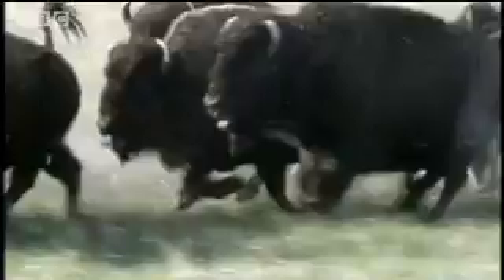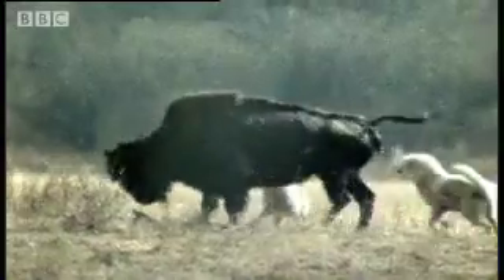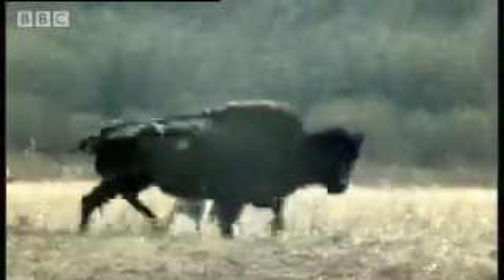Wolves are the bison's major predators in North America today, and they were certainly around during the Ice Age. Could they have been responsible? Wolves hunt in packs, surrounding prey and gradually exhausting it through constant harrying and nipping. But there's no way they could have made these marks.